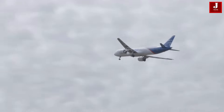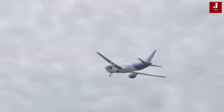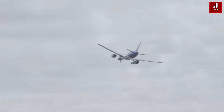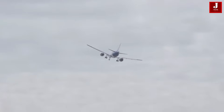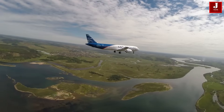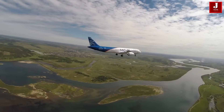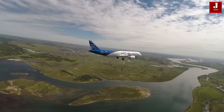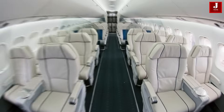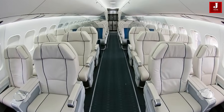The MC-21, also called the Irkut MC-21, is a cutting-edge contemporary narrow-body twinjet airliner built in Russia, created and manufactured by Irkut Corporation. The MC-21, which made its first flight in 2017, is a technological marvel with advanced aerodynamics, fuel efficiency, and a roomy, passenger-friendly cabin.